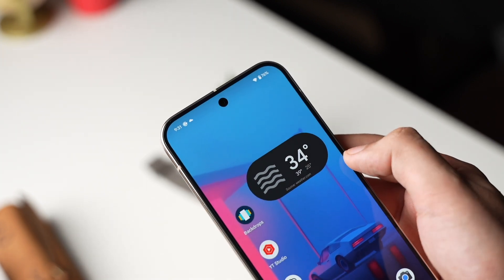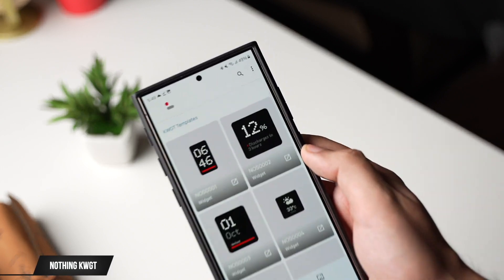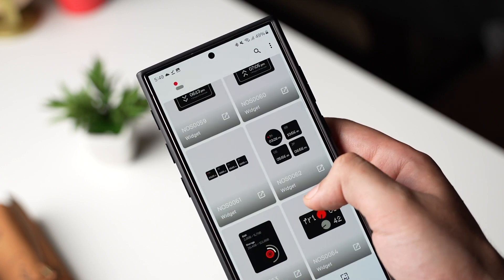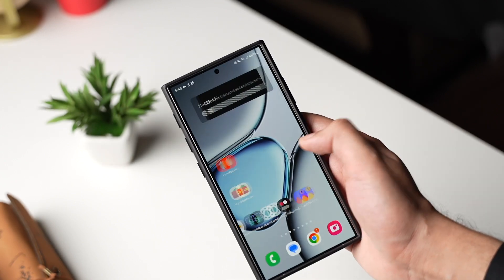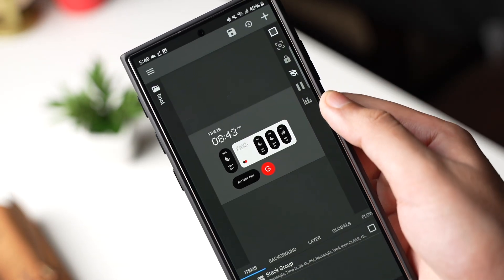Nothing 2.0 KWGT is an amazing app if you're looking to customize your home screen. It has a lot of Nothing-inspired widgets and they all look really good. My favorite is the calendar widget, which has a nice black and white material design.